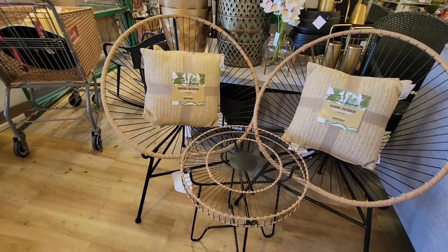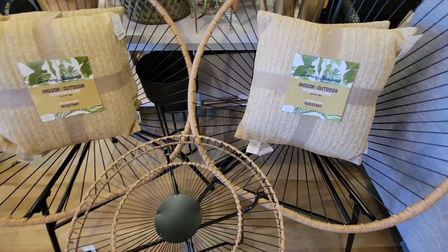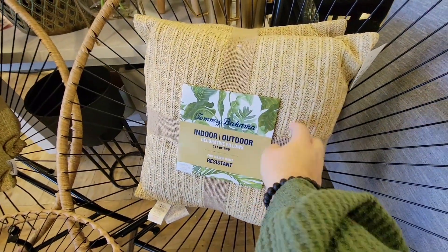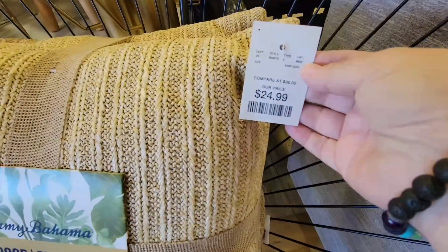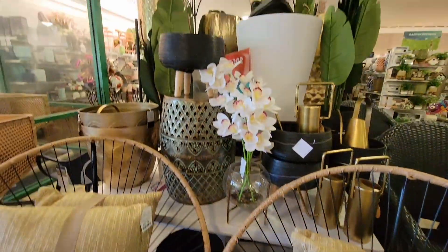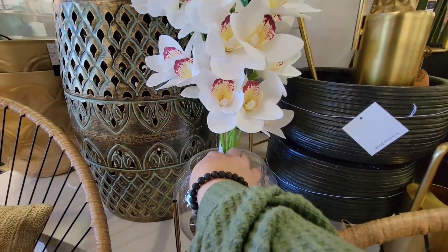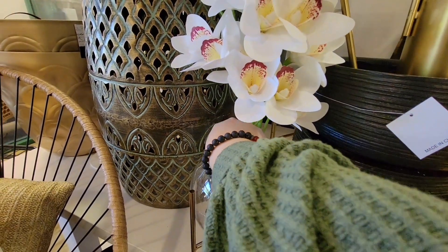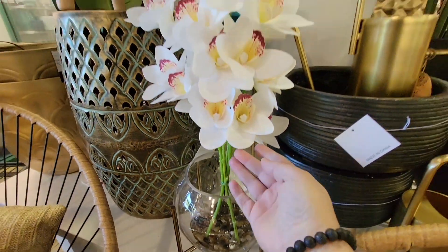Look at this interesting outdoor set — very simple. And look at these outdoor pillows, $24.99. They're going to be able to take all the weather we throw at them. When I'm looking at outdoor pillows, I'm mostly checking if they can take a really nice beating from the Sun, because we definitely get a lot of sun down here. The orchids are beautiful — also $24.99.